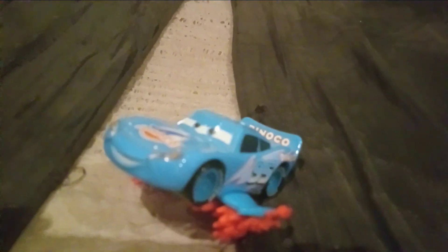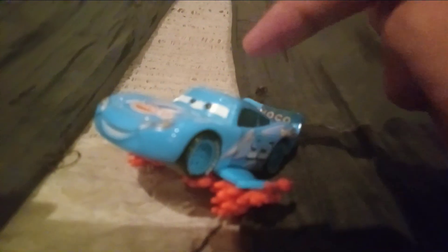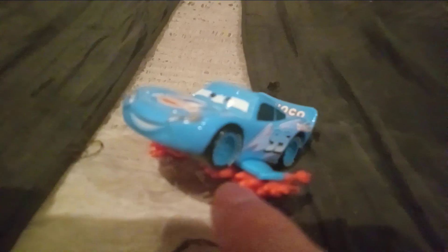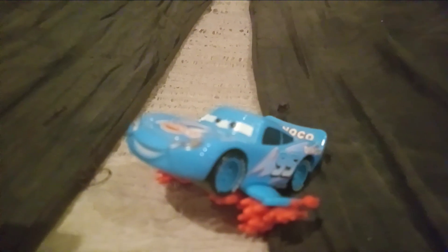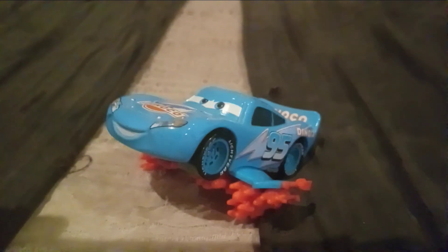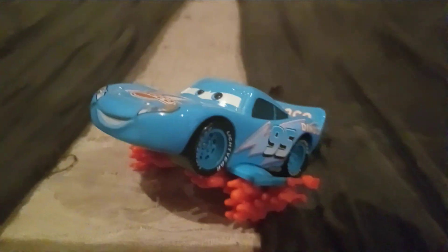Except the diecast is not accurate to the movie. In the movie, he actually had a yellow missile on the roof, and he actually should have white detail on the front of the missiles. But that's not there on the diecast, unfortunately. But it is on the metallic one that was released in an exclusive case.